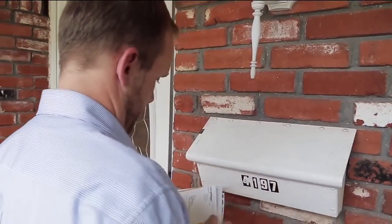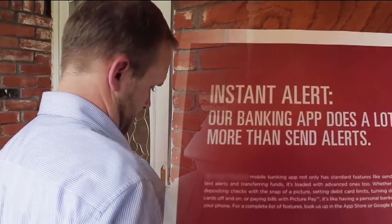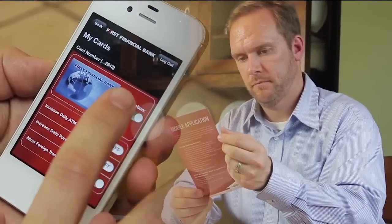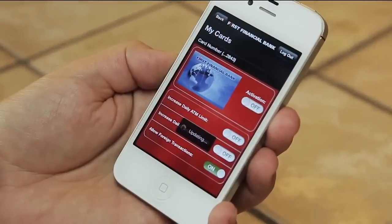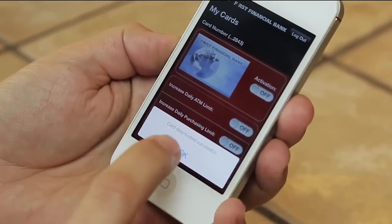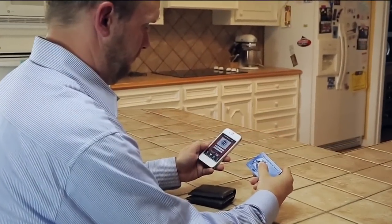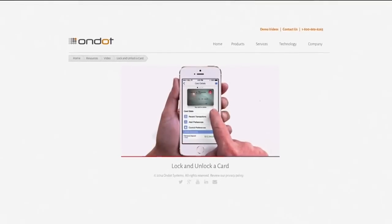When a flyer from his bank arrived in Scott Kilmer's mailbox advertising a new app that would lock his debit card with a quick tap and swipe, he signed up. He said: "It's time for me to turn this off and just know that I have the peace of mind that no one can get to this account but me." The app Scott has is one of several some banks are offering, designed to let customers prevent unauthorized charges.